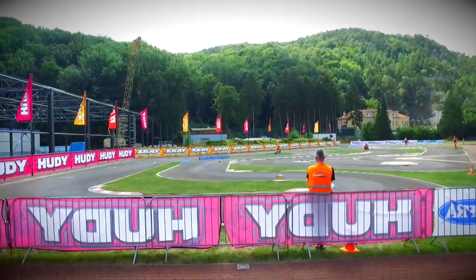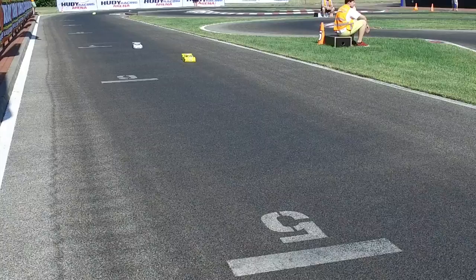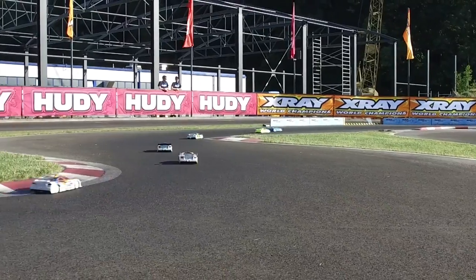Hello and welcome to another episode of RC Racing TV. In this edition, we are in Slovakia, one of the greatest RC facilities on this planet.